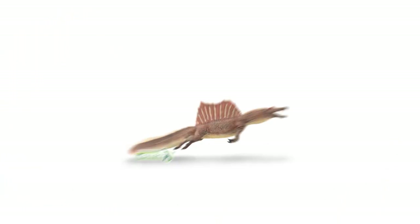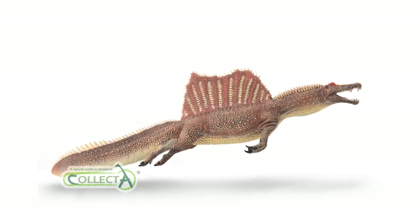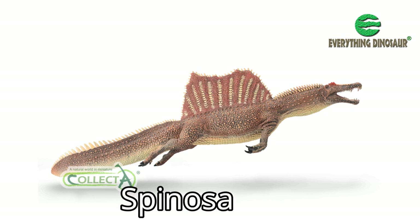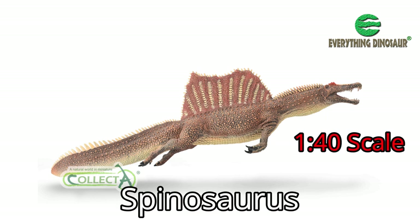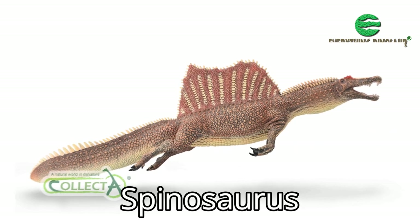The second new for 2022 figure is the only dinosaur model to be announced so far. It's an updated version of a swimming Spinosaurus — a 1:40 scale Collector Deluxe replica of this semi-aquatic predator.